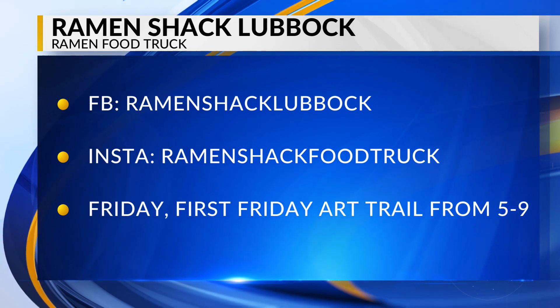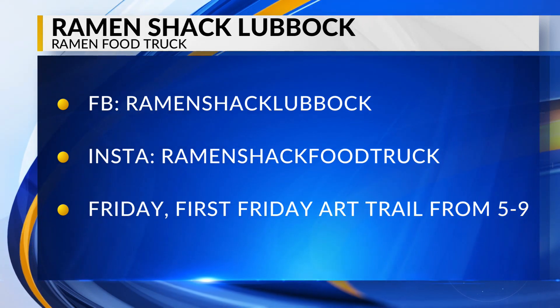Tiffany Lumbreras, owner of the Ramen Shack — so excited that you guys are in town. They will be open tomorrow night from five to nine at the First Friday Art Trail. Because they sell out so quick, they'll be closed for the rest of the weekend. So if you want some of this, it's so good — I've seen the lines, you better get out there and get some. Tiffany, thank you so much for being with us today, we certainly appreciate it. Stay warm. Don't go anywhere, we'll be right back.